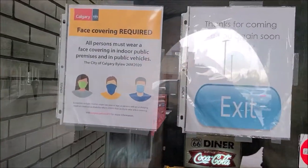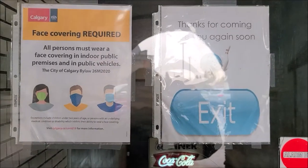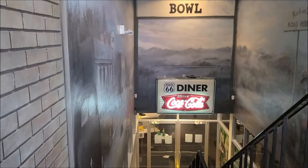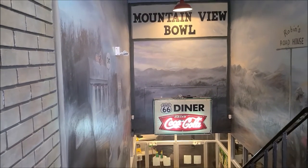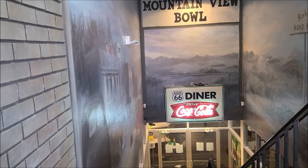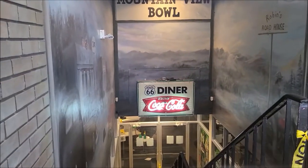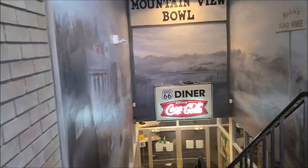You can see the other side of the sign says, 'Thanks for coming, see you again soon.' Well, this is definitely going to have a different meaning, as I'm hoping maybe I'll get to see bowling again — not only just getting back into the game, but for the people who own these establishments. Would they be allowed to open? But that's just the best view I can get from outside without obviously trespassing and breaking in.